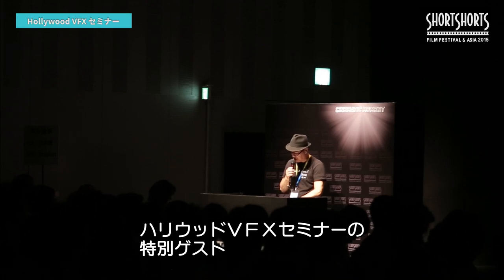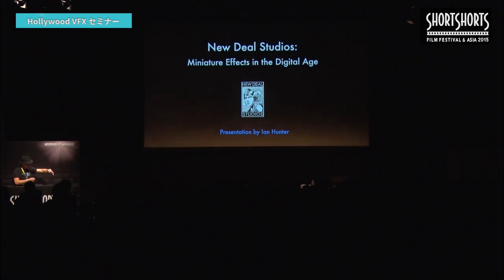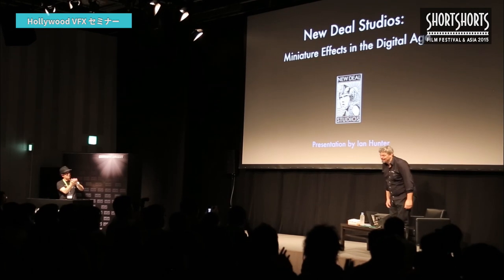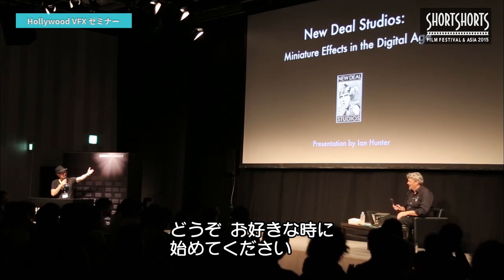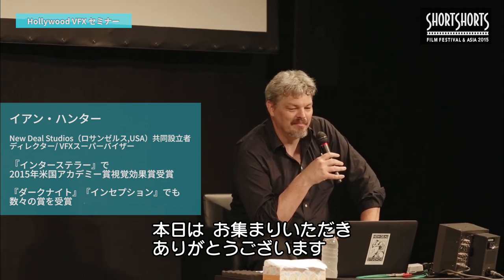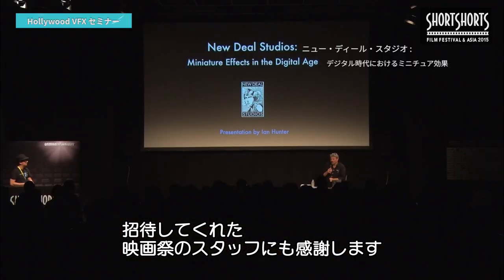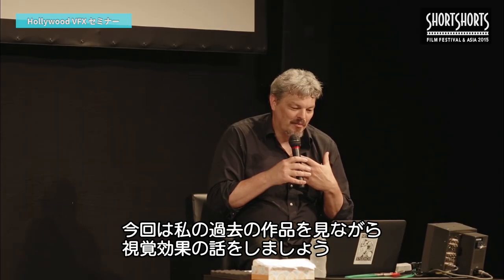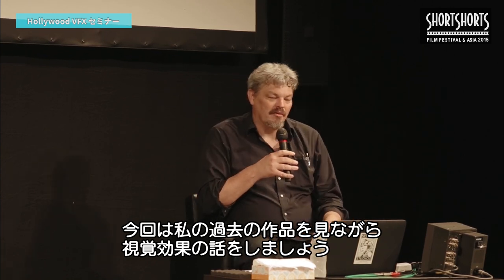Our very special guest for our Hollywood VFX seminar, please welcome Ian Hunter. Thank you for the introduction, John, and thank you to everyone here for attending this seminar about visual effects. I'd also like to thank the staff and directors of the Short Shorts Film Festival for inviting me. It's a real honor for everyone to want to listen to me and hear about what I have to say about visual effects and see some of the work I've done in the past.